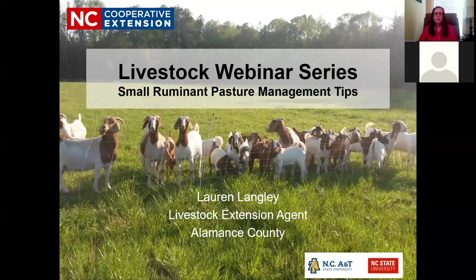Welcome to the livestock webinar series. Tonight I'm going to be talking about small ruminant pasture management tips, mainly focusing on pasture establishment and forage selection. If you have any other type of pasture grazing questions, feel free to ask in the chat window — we'll do a Q&A at the end.